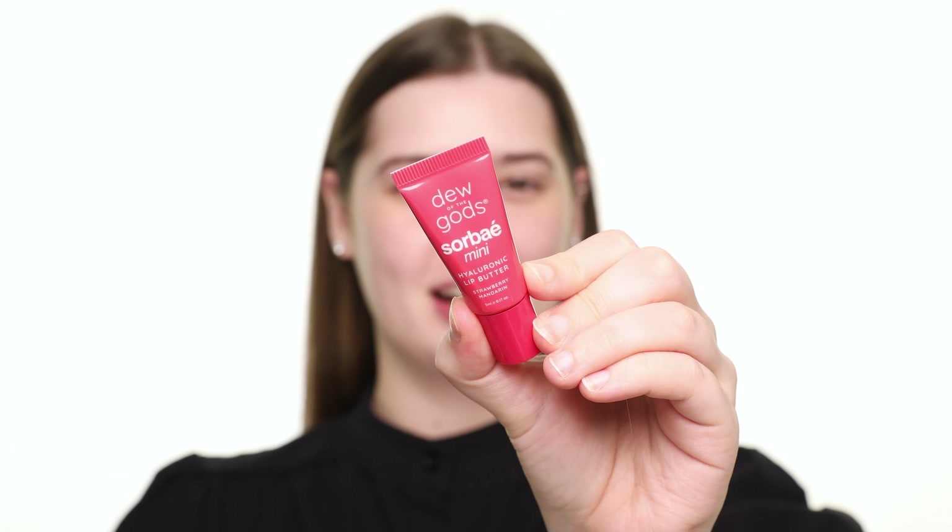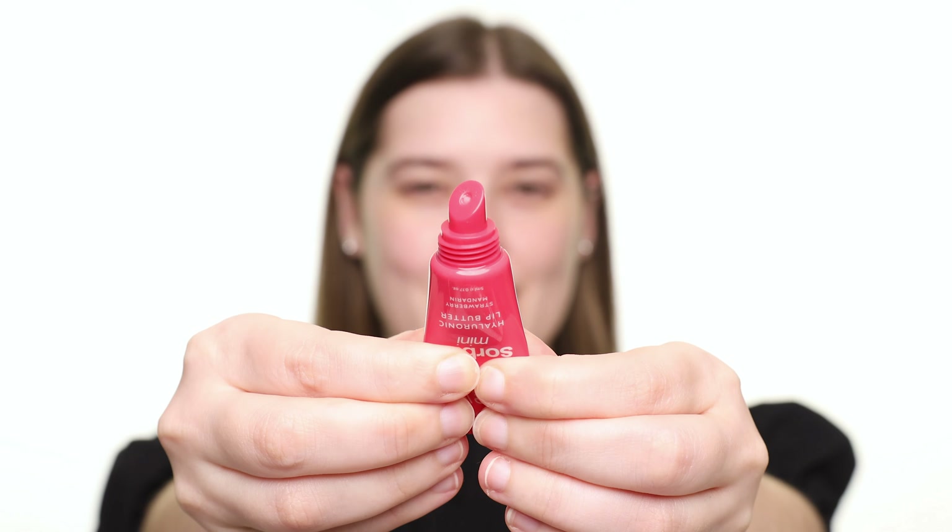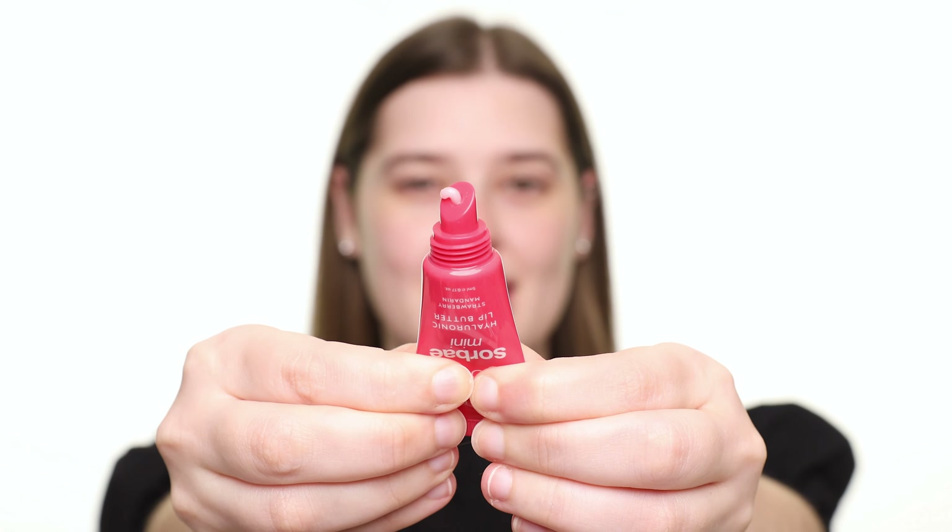Now let's try the Dew of the Gods Mini Sorbet Hyaluronic Lip Butter. This comes in six flavors — I received Strawberry Mandarin. These are all clear and infused with real fruit extracts.